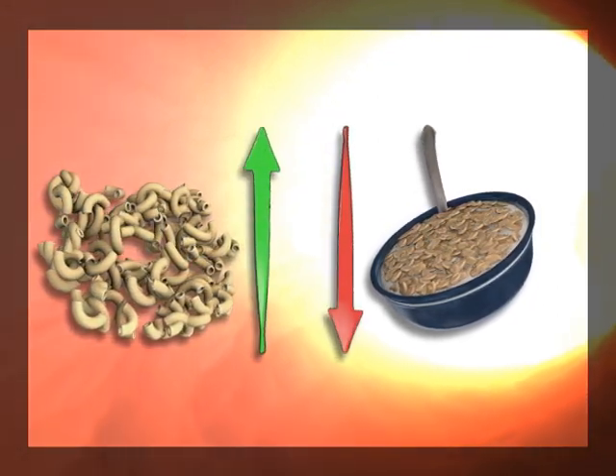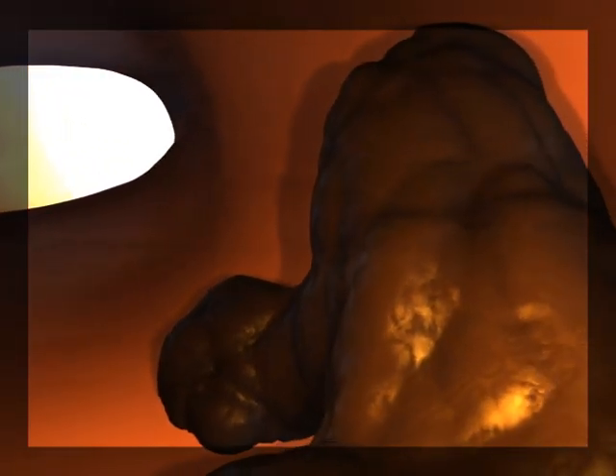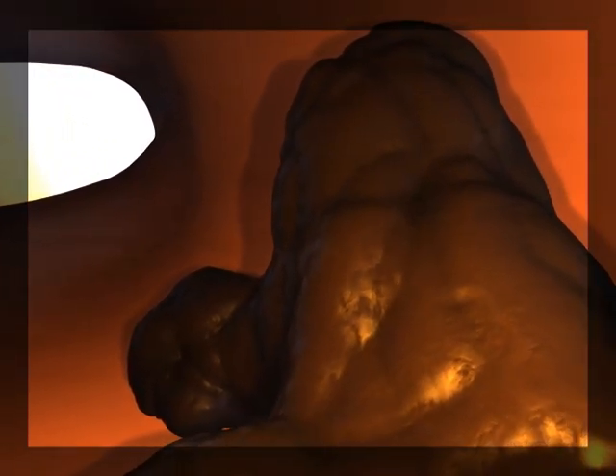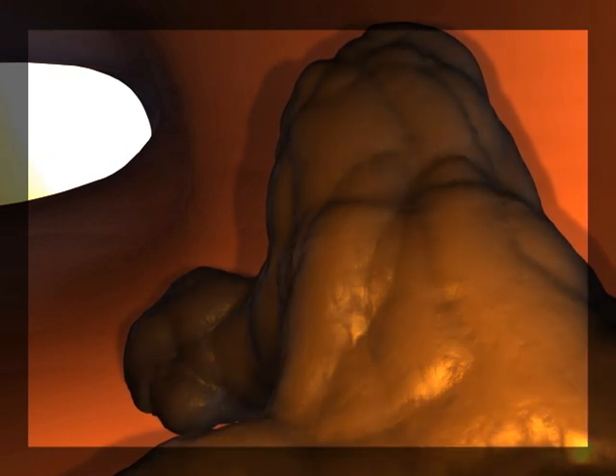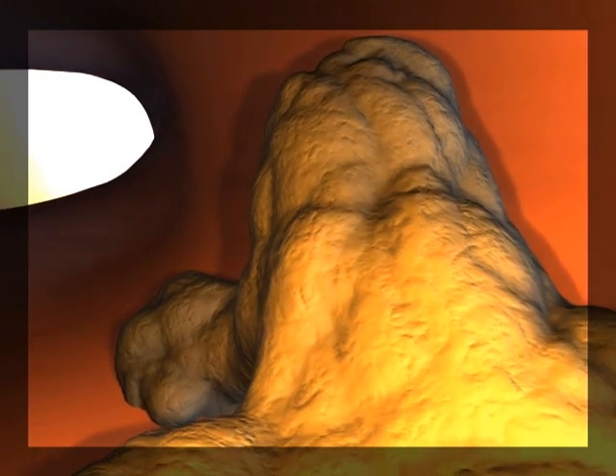As the body and colon grow older, the walls of the lining begin to thicken on the outside and narrow on the inside. This creates greater pressure on the waste as it moves through. In turn, the waste spends more time in the colon, allowing it to become harder and drier. Adding these to frequent and repeated straining, the perfect situation has been created for diverticula to develop within the colon.